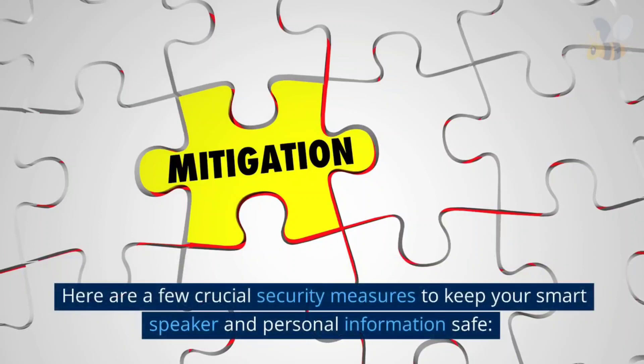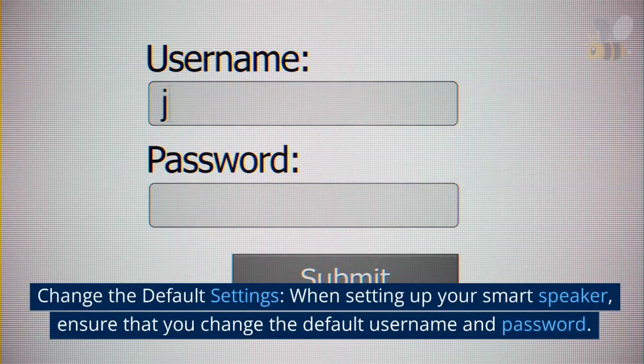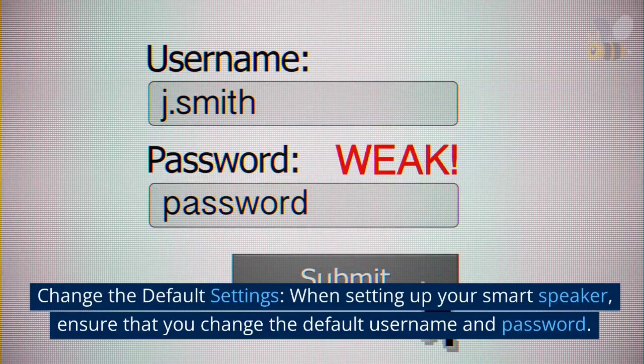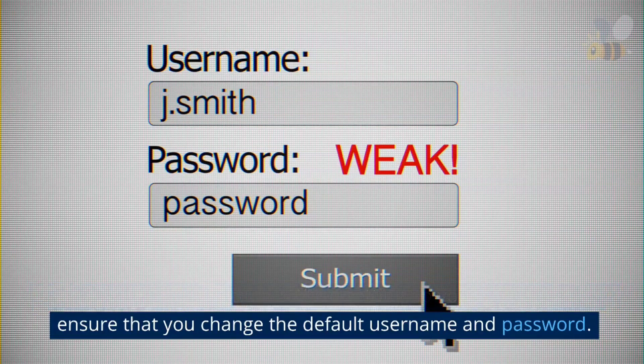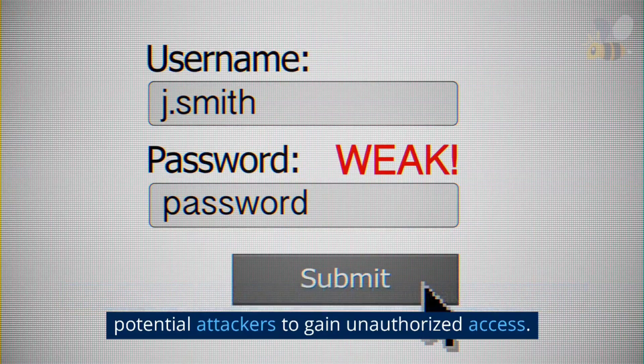Here are a few crucial security measures to keep your smart speaker and personal information safe. Change the default settings: when setting up your smart speaker, ensure that you change the default username and password. Using unique and strong credentials will make it harder for potential attackers to gain unauthorized access.